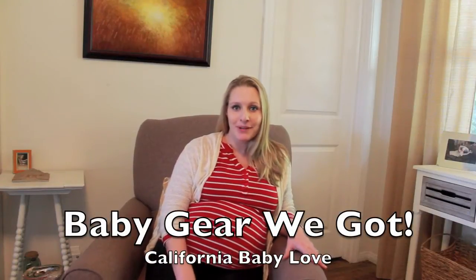Hey! Jen here with California Baby Love. Today I want to do a video on all the baby gear that we got for our baby.